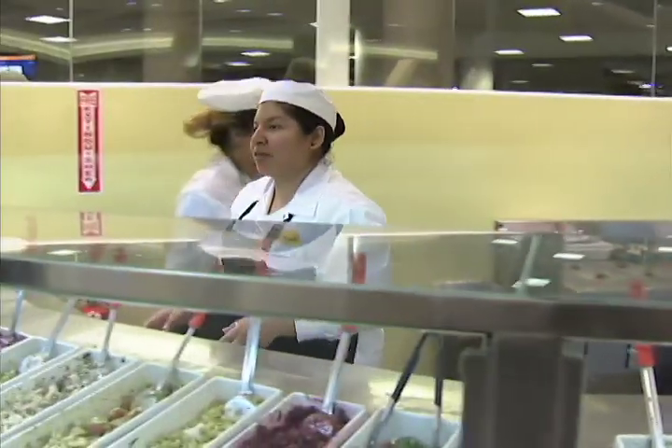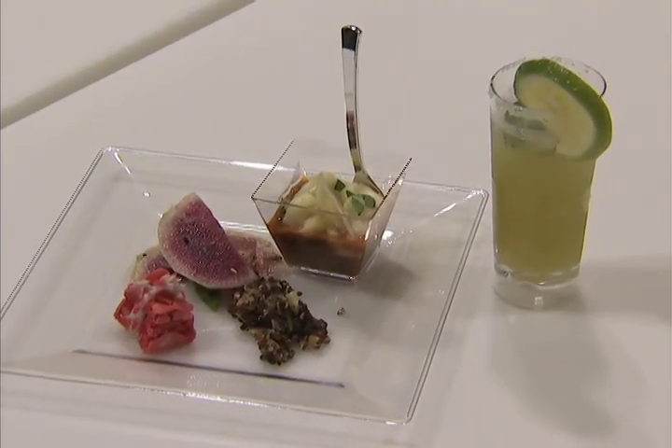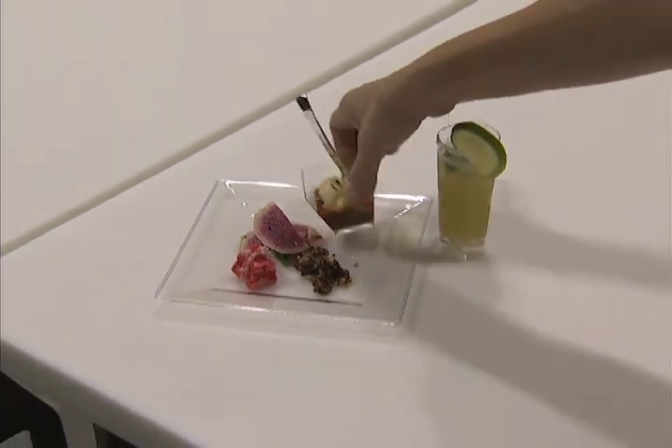Over at the Delta Terminal, Lemonade serves up original combinations of dishes and salads, like this chicken chili topped with truffle mac and cheese, paired with a watermelon radish and ahi tuna salad.